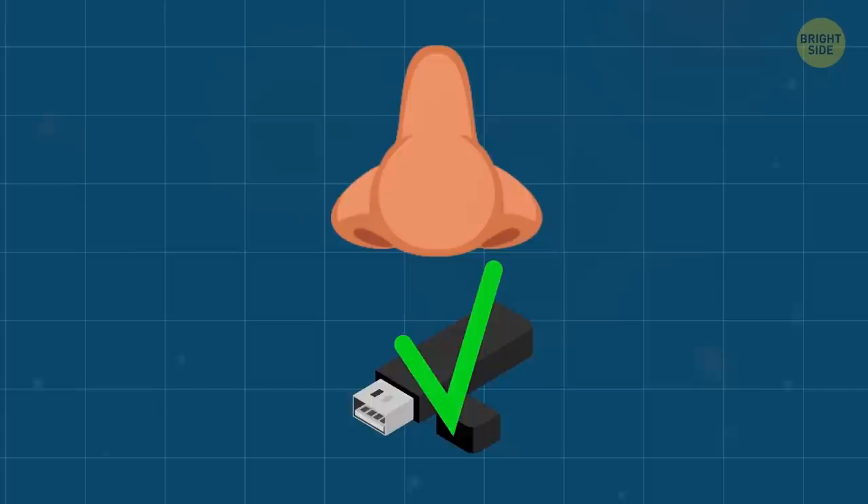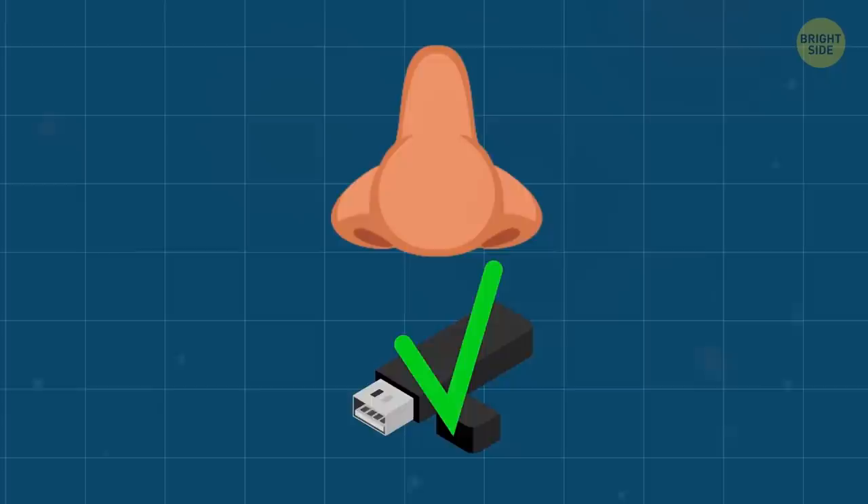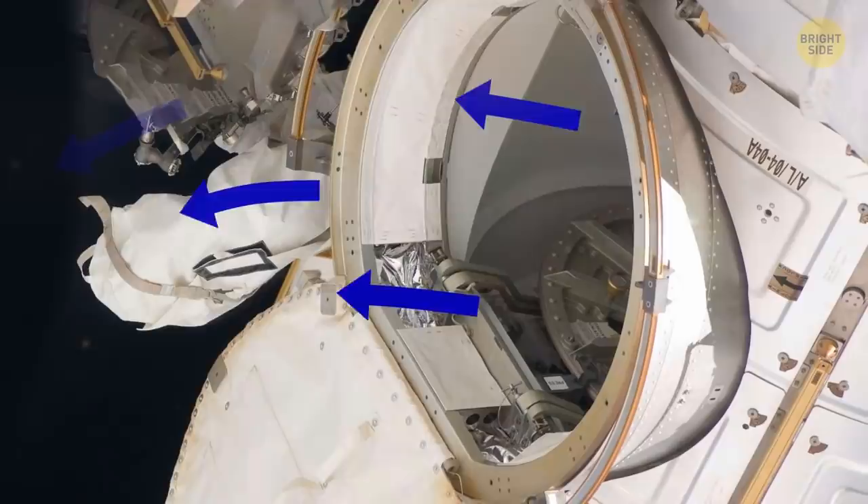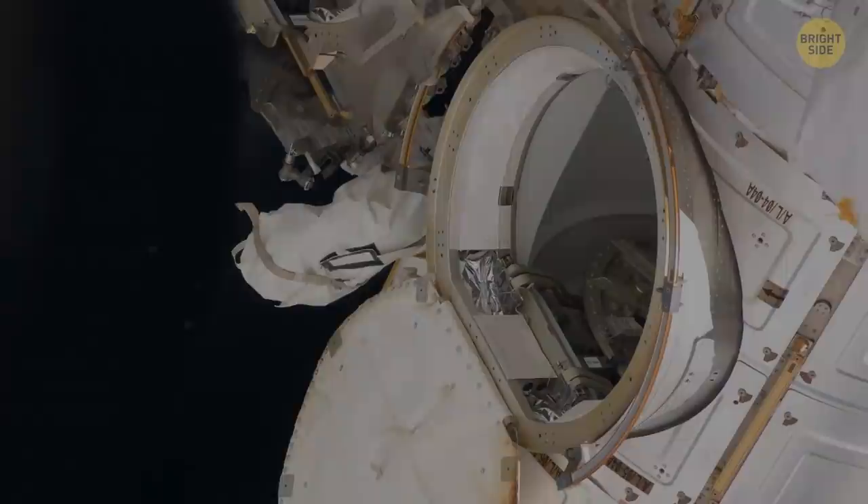There's a specially trained person who smells every single thing that astronauts take with them into space. It's done to protect them from unpleasant or toxic odors, because you can't really air the room out in space. That's why NASA is extremely careful about what kinds of odors are allowed to pass through.